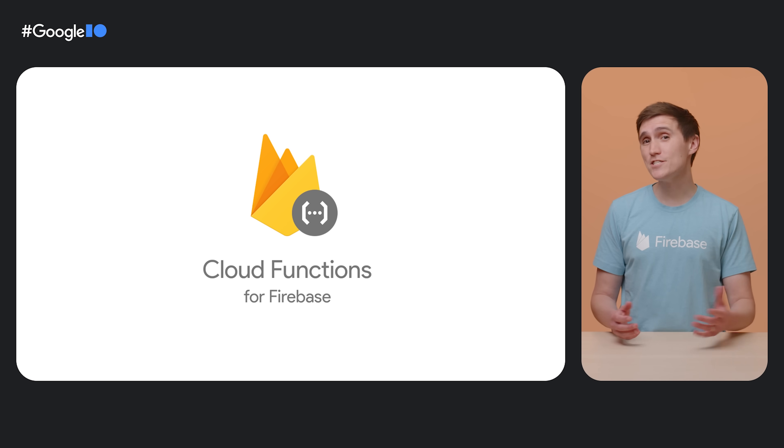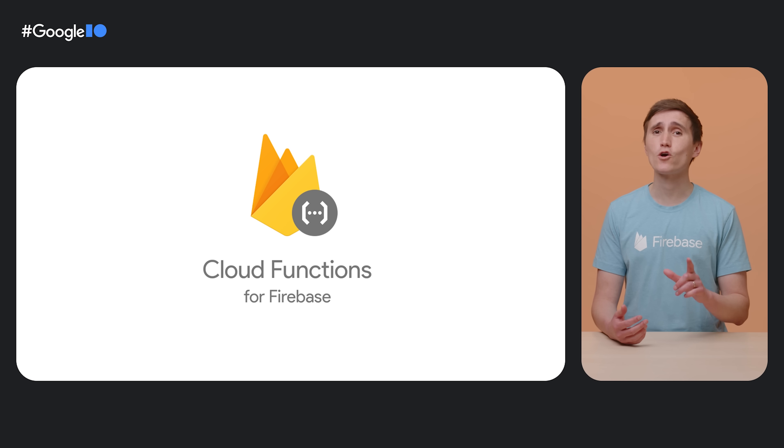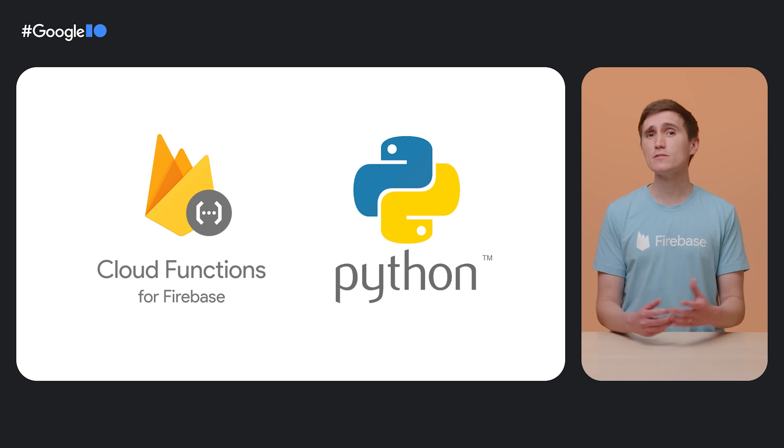If you build web apps, Firebase Hosting and Cloud Functions make it easy to build static and dynamic websites and host them on a global distributed CDN. The second generation of Cloud Functions is now generally available and has early support for Python, so you can write and run server code in response to Firebase events all in Python.